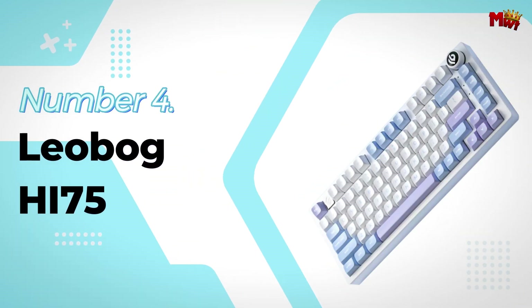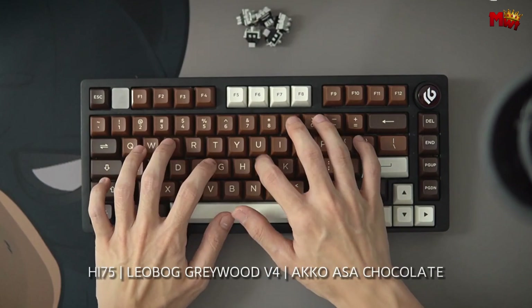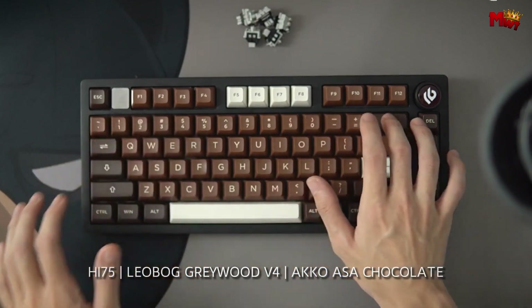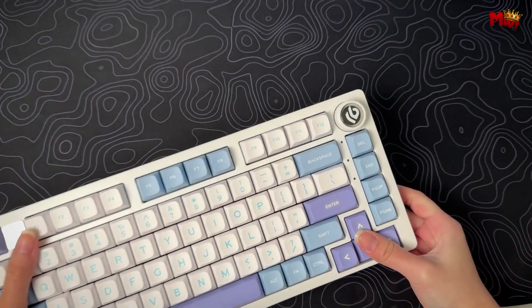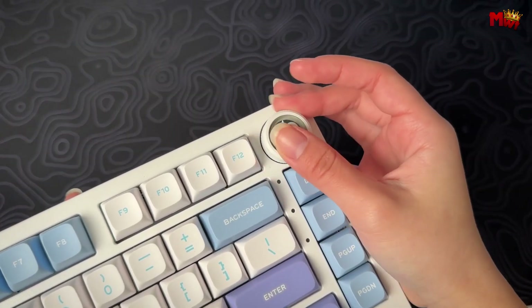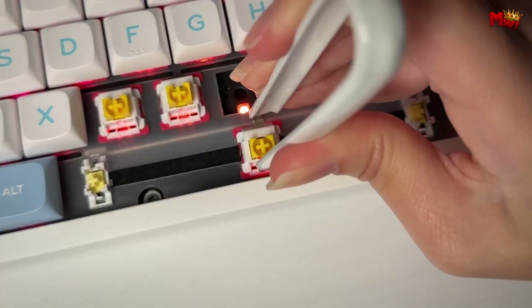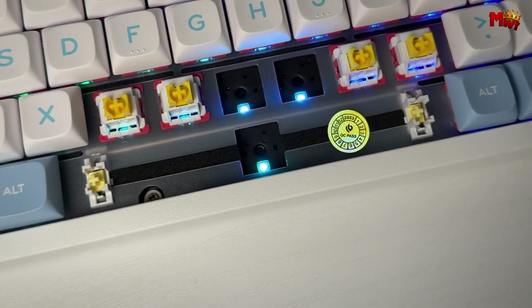Number 4: the Leobog HI75 Keyboard. The HI75 features a 75% layout, giving you 81 keys packed into a compact design. This layout strikes the perfect balance between a full-sized keyboard and a more compact form, making it ideal for both gamers and professionals who need that extra bit of space for accuracy and comfort.